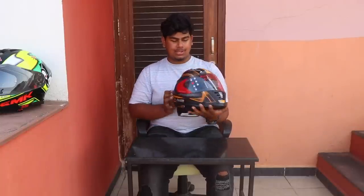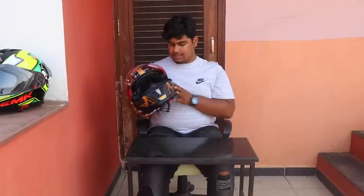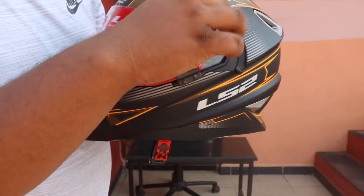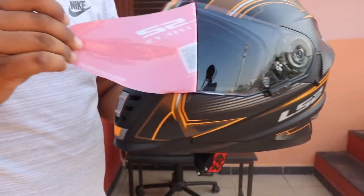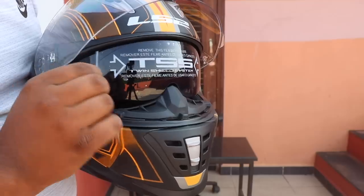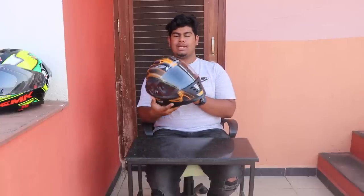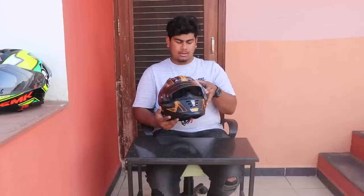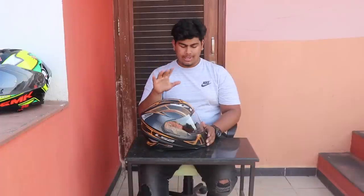Alright guys, as you can see here is my helmet. Let's go ahead and put the protective shield on it and on the sun visor — don't take it off. As you can see over here is my helmet. Now this helmet has a twin visor: over here is the clear shield and inside is the sun visor, as you can see over here.